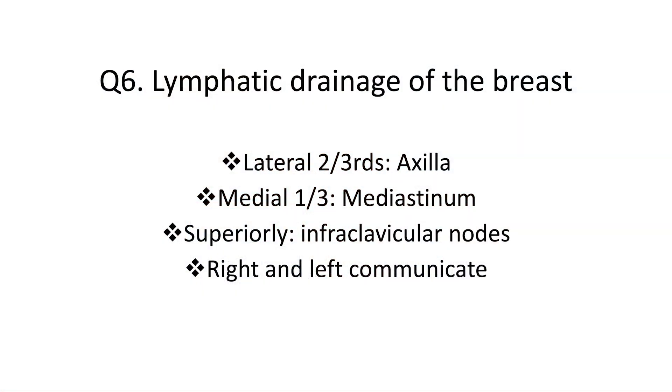Question 6: What is the lymphatic drainage of the breast? The lateral two-thirds of the breast drain into the axillary area, which is why it is vital to examine the axilla as part of your breast examination. The medial third drains into the lymphatic system of the mediastinum. Superiorly, the lymphatic drainage is into the infraclavicular nodes. It is important to remember that there is free communication between all the lymphatic channels.